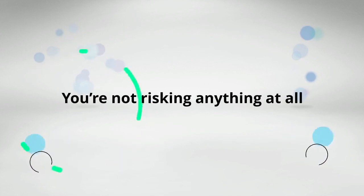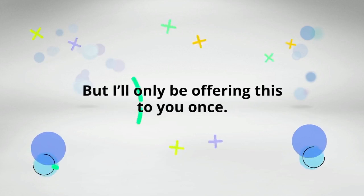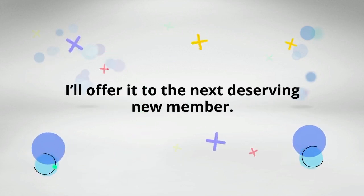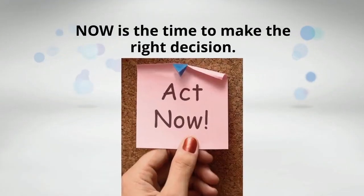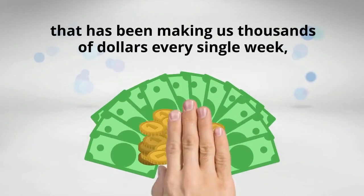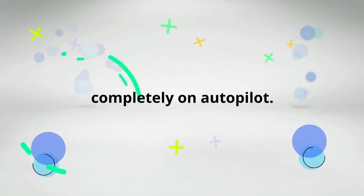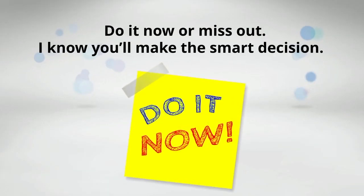You're not risking anything at all, but you stand to gain so much. I'll only be offering this to you once, and if you don't want it, I'll offer it to the next deserving new member. Now is the time to make the right decision. Click the purchase button on screen now if you want to access this exclusive add-on — the top tier, new and exclusive system that has been making us thousands of dollars every single week completely on autopilot. Do it now or miss out. I know you'll make the smart decision.